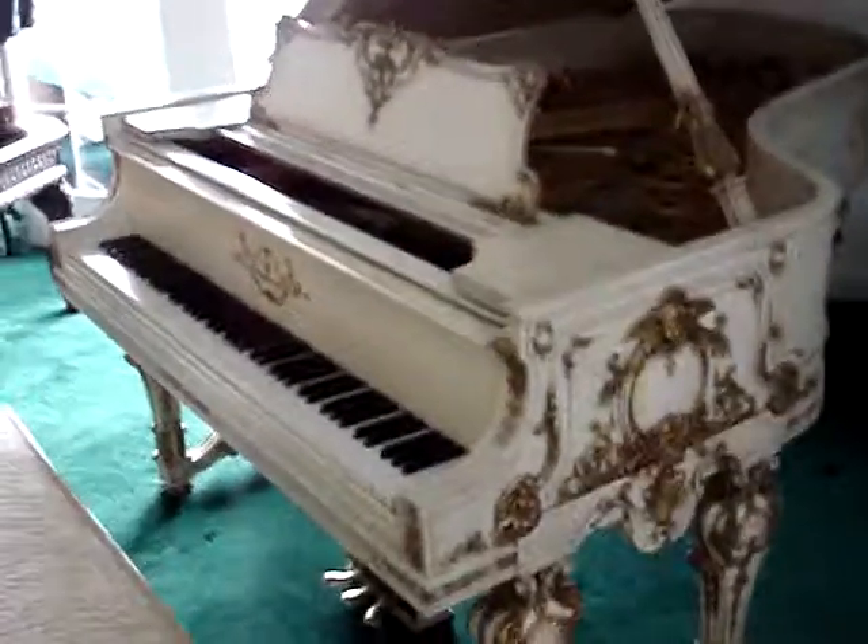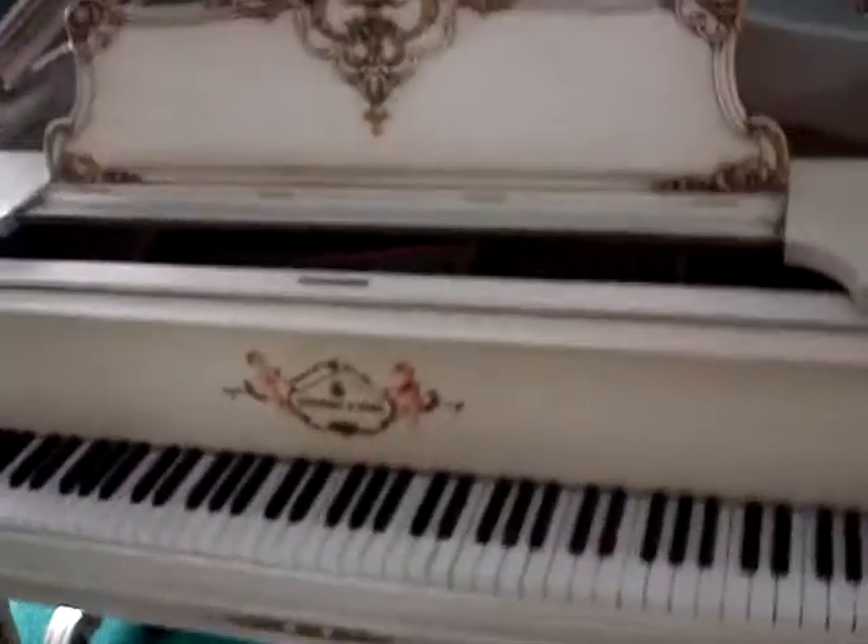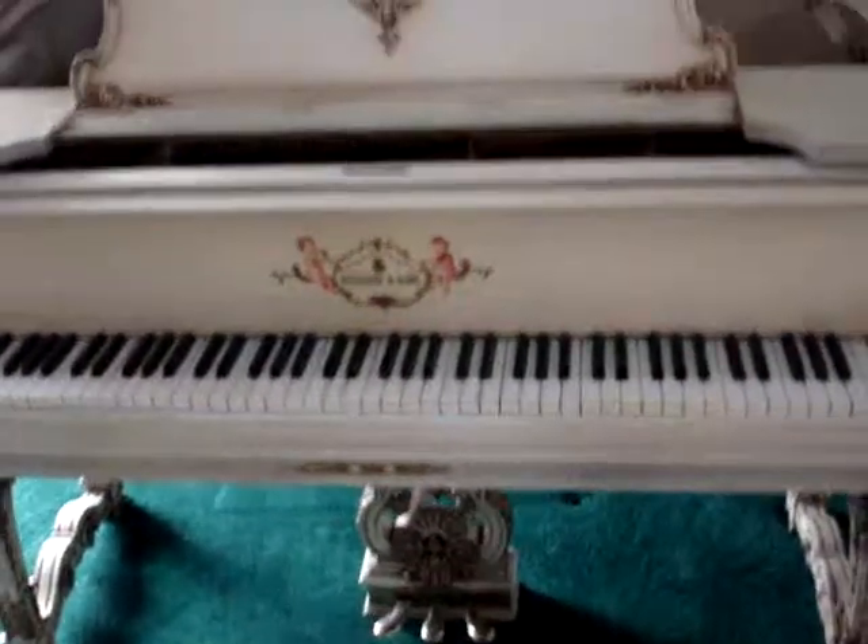Didn't Woolworth actually have this piano built for one of his daughters? It was built for his daughter. He had three pianos built for his three daughters. Right. This was one of them.